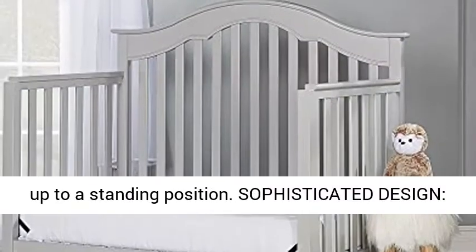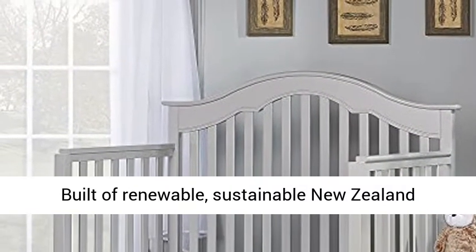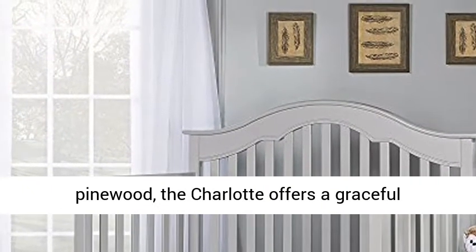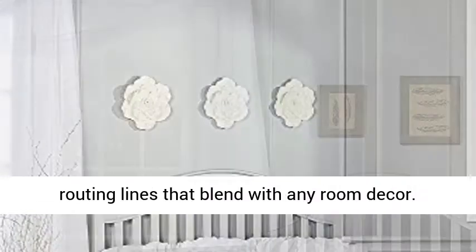Sophisticated design — built of renewable, sustainable New Zealand pinewood, the Charlotte offers a graceful silhouette with an elegant arched headboard with soft routing lines that blend with any room decor. Available in three stylish finishes.